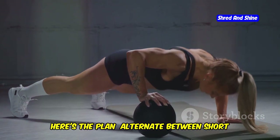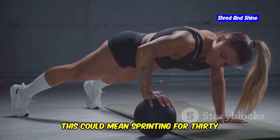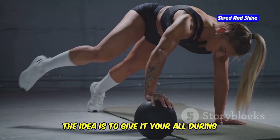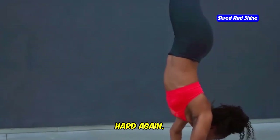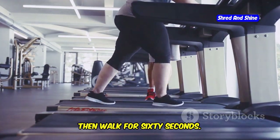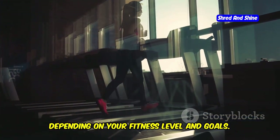Here's the plan: alternate between short bursts of intense exercise and brief recovery periods. This could mean sprinting for 30 seconds and then walking for 60 seconds. The idea is to give it your all during the high-intensity phases and then allow your body to recover just enough to go hard again. For example, sprint for 30 seconds, then walk for 60 seconds. This cycle can be repeated multiple times depending on your fitness level and goals.